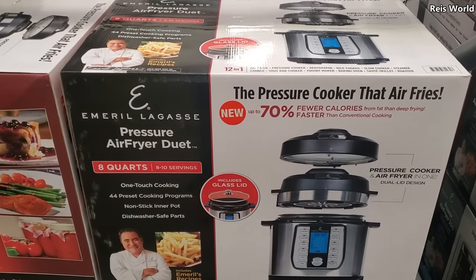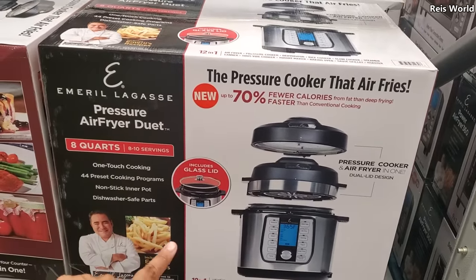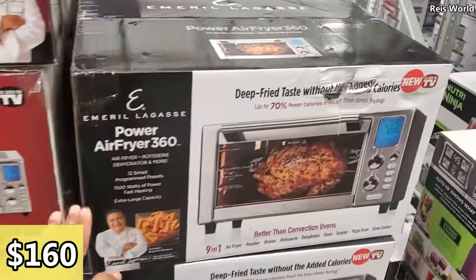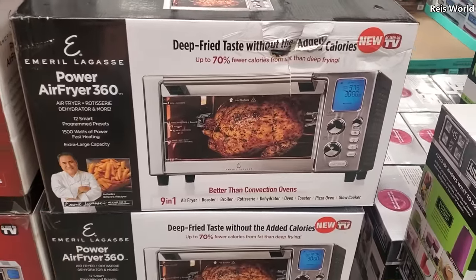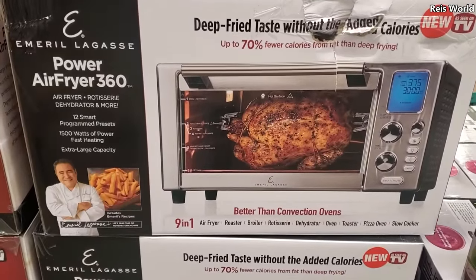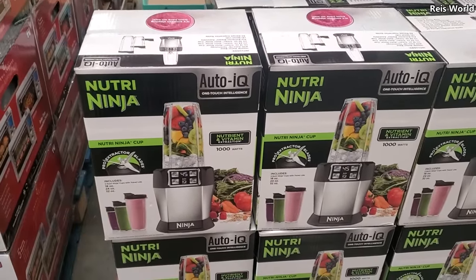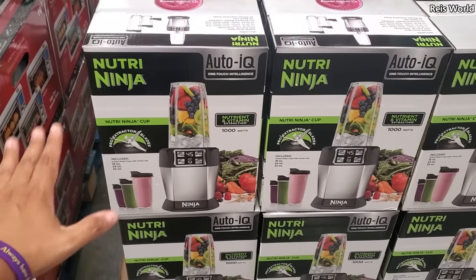An Emerald 8-quart pressure cooker for $130, that's 8 to 10 servings. For $159 there's a Power Air Fryer — I've been eyeing this one because you could roast chicken in there, and that looks really good. Around $160 by Emerald. Then $70 for a basic blender — I do need to pick up one; I had one for about 10 years and it finally crapped out. This one has Auto IQ, very simple, I love it but it is really loud.